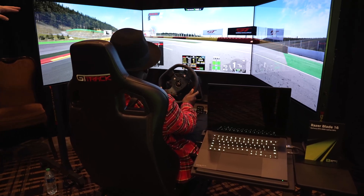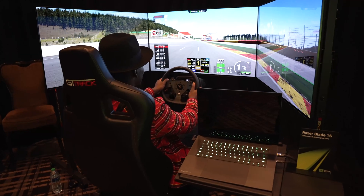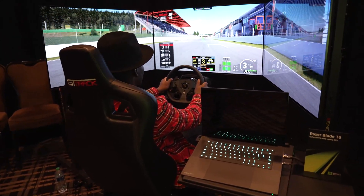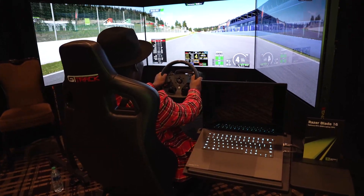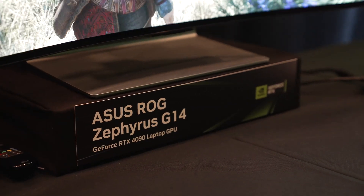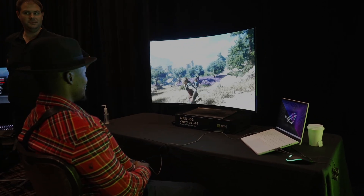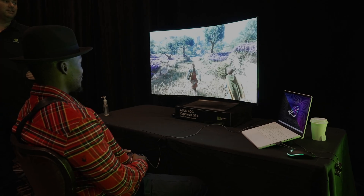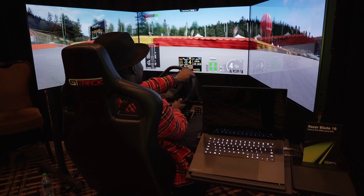First up, we got to try the monstrous mobile RTX 4090 with ADA architecture. The RTX 4090 itself isn't new to desktop users and gamers, but this time it's coming to mobile laptops like 14-inch laptops from February. The laptops we tested were able to keep up with the thermals whilst delivering all that the RTX 4090 can offer. The graphics are smooth, and even hooked up to multiple monitors in a rig for motor racing, it was able to handle the whole experience with no issues at all.